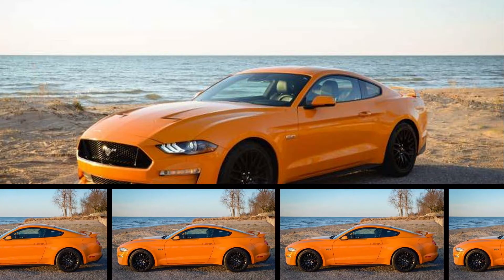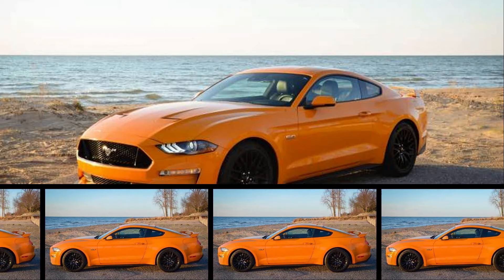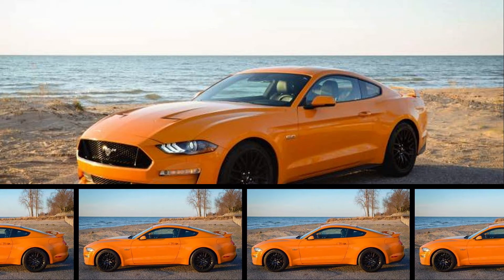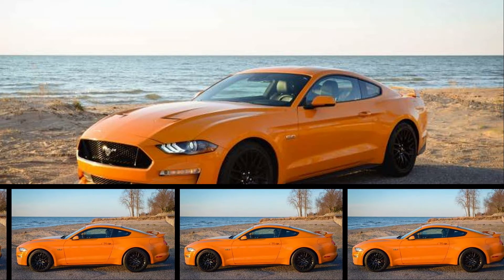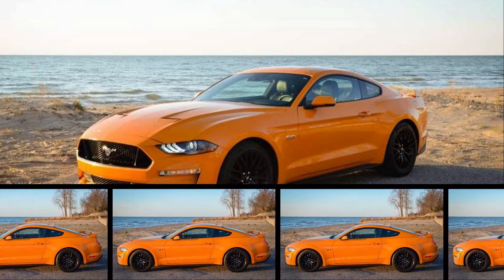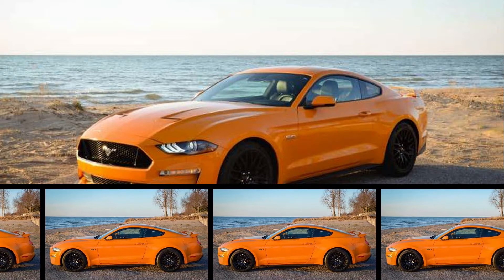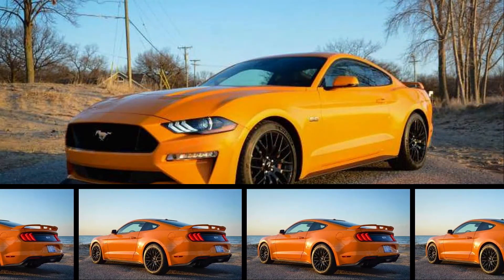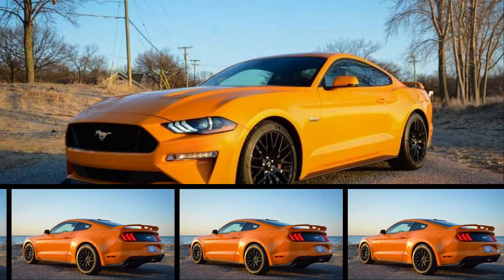When Ford offered Autoblog the chance to spec out our own 2018 Ford Mustang, we jumped at the opportunity. Who wouldn't want some extended seat time in the latest version of the original pony car? After waiting out the long, cold winter and a pre-delivery mishap that required the repainting of a bumper, our new Mustang is finally here.